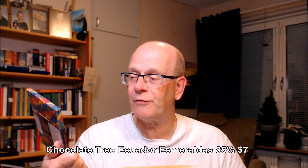This is the Ecuador Esmeraldas — Ecuador national Arriba beans from the Esmeraldas region.